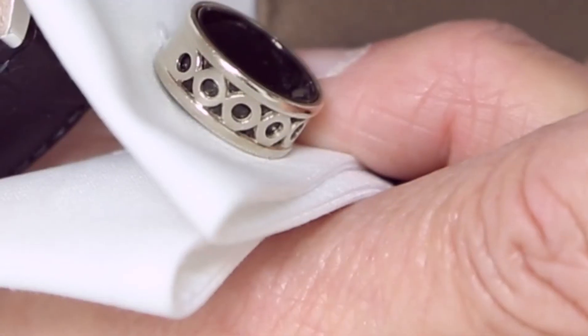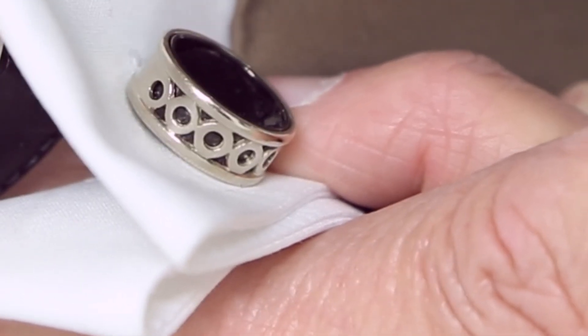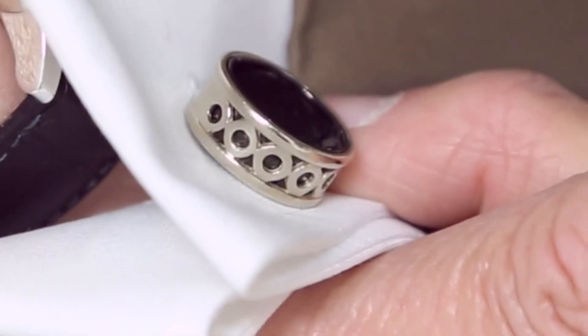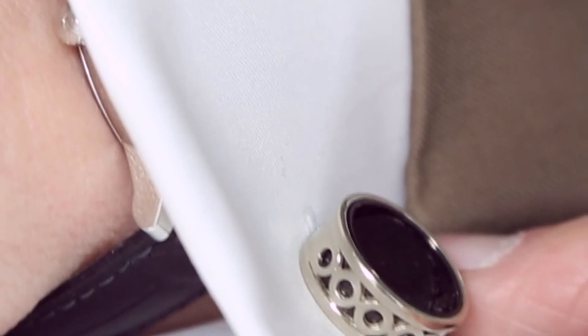I took the liberty of making some cufflinks out of this ATS valve, and I never knew how successful these were going to be with doctors — they just loved the whole idea. I ran out of them; I don't have any more.